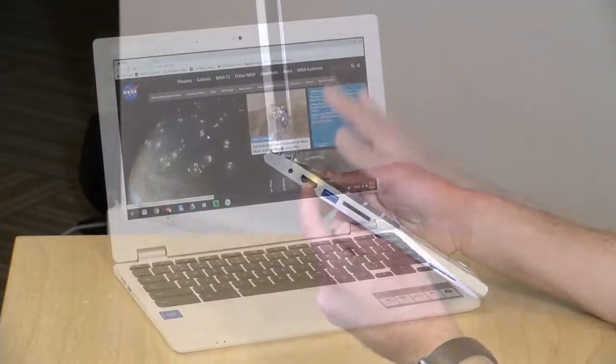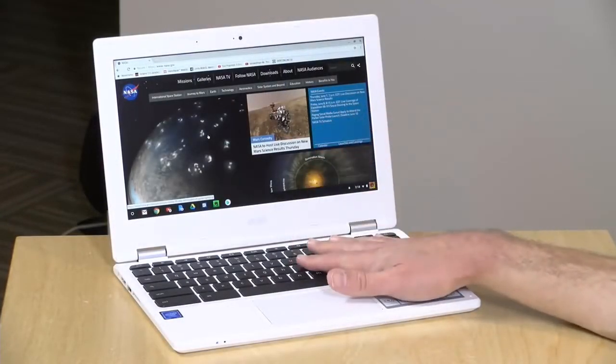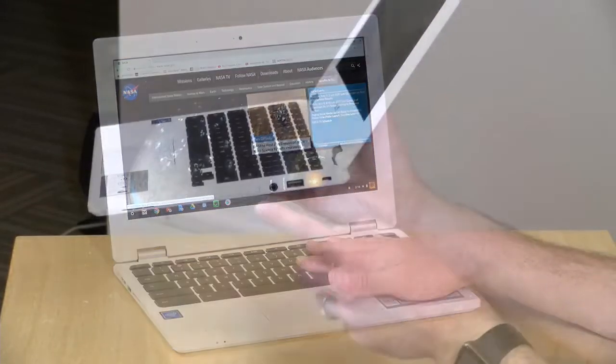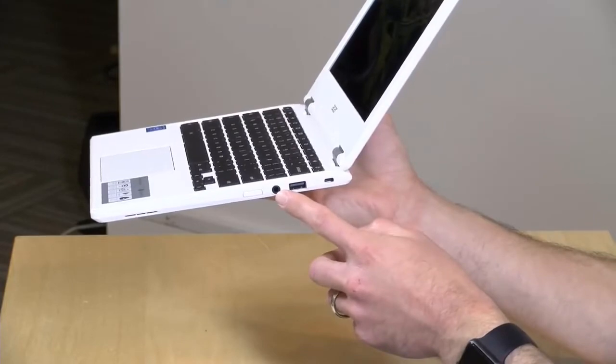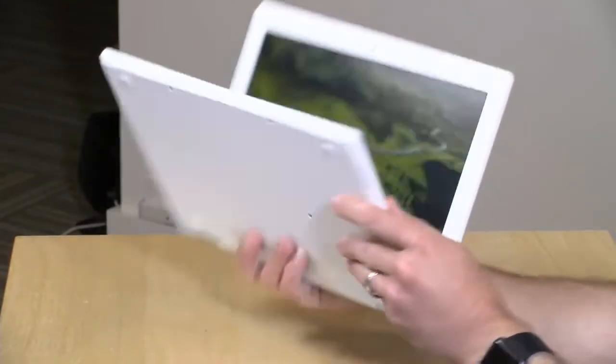So if you happen to find yourself in financial straits in the future and you need a computer, consider the Chromebook route — it's working great for me. Let me preclude comments about just using a phone: I have an iPhone 10 and it works great when I am on the go, but it just ain't the same as a laptop.